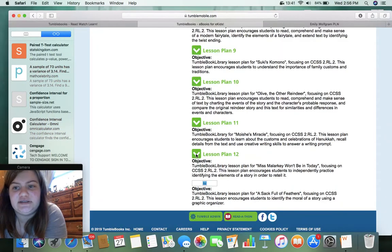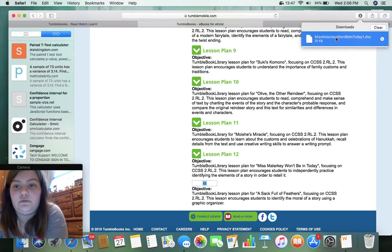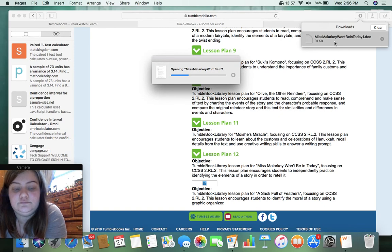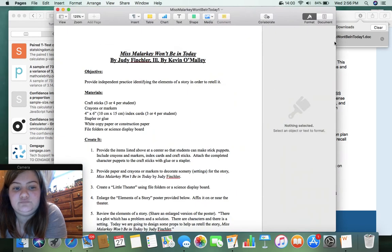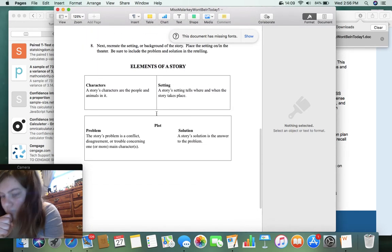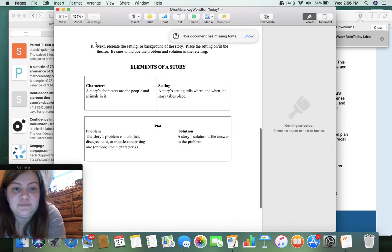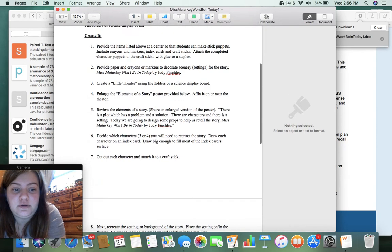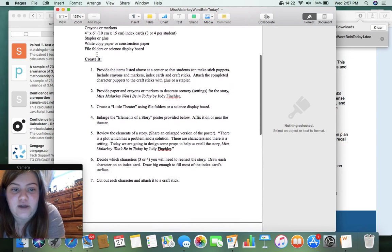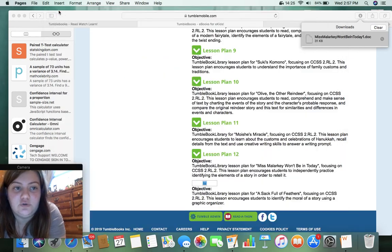And it gives you examples of lesson plans — that is very resourceful. There are also downloadable assignment materials. Looks like a little project — elements of the story — it's got a little project to go with it. That's cool, very nice.